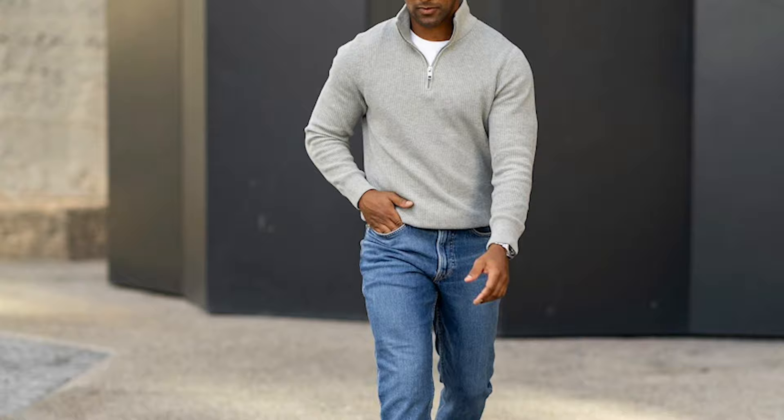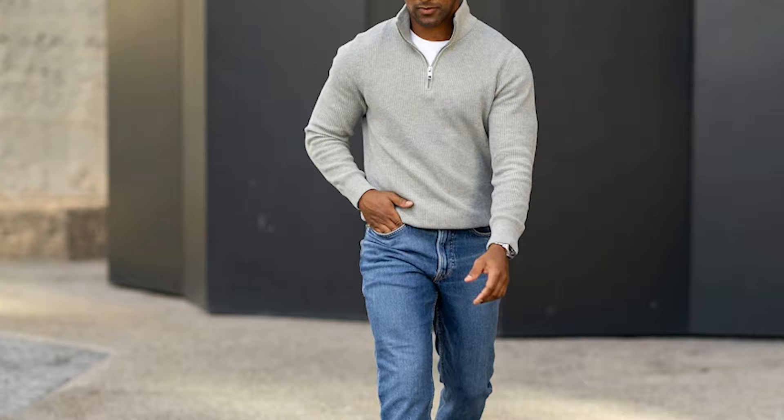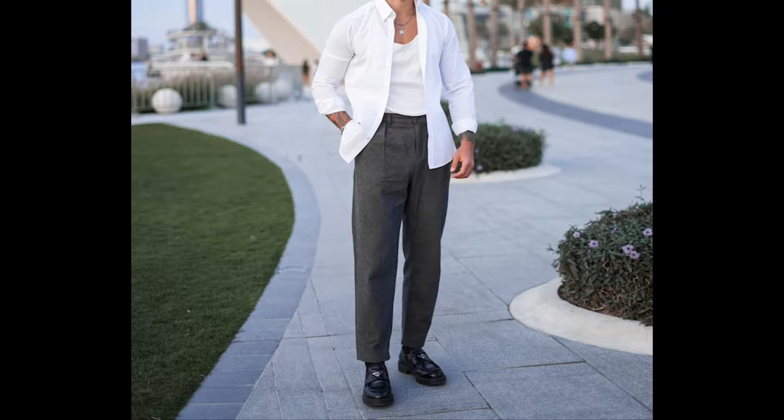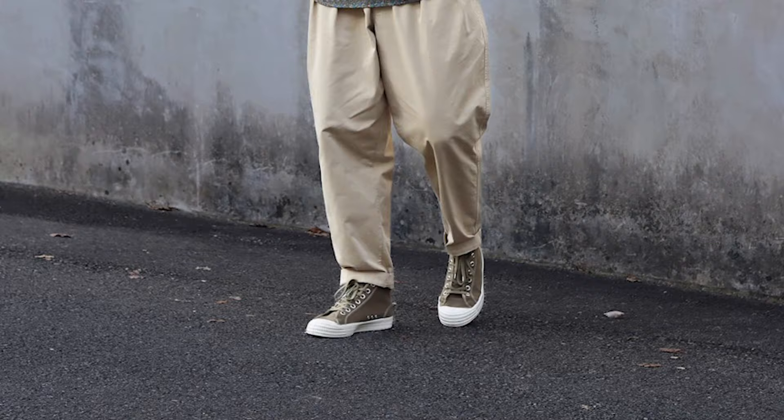Next, you can try a grey zip sweatshirt with blue jeans and tan loafers. Next, you can try a grey polo t-shirt with brown pants and black sneakers. Next, you can try a grey printed polo t-shirt with tan pants and bronze colored sneakers.